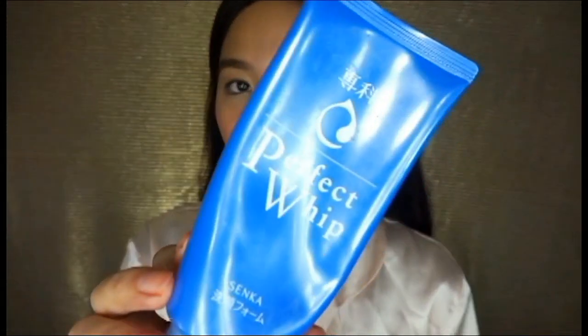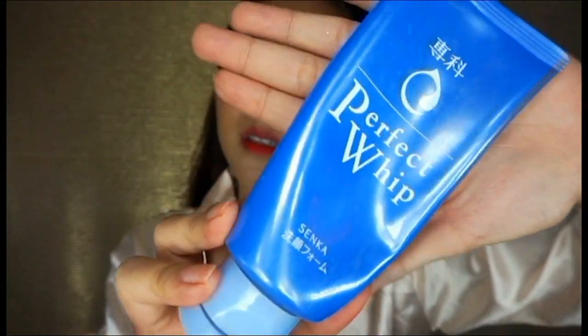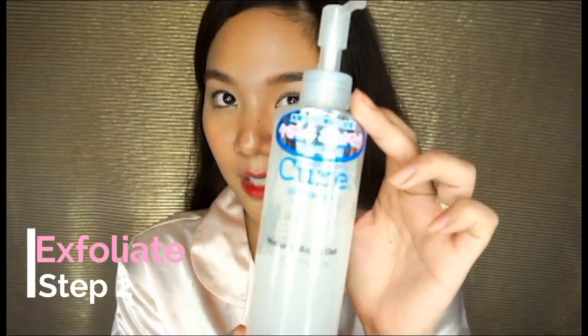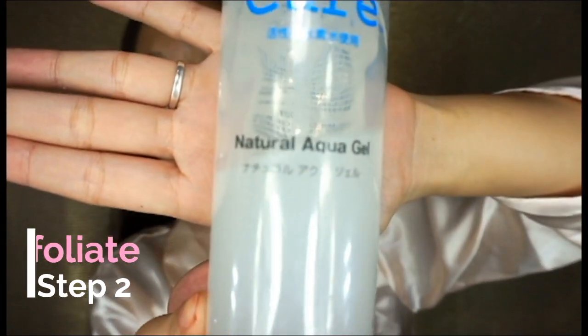After that, I wash my face with this one. It's a Japanese brand called Senka — it's a gentle foaming cleanser. And I exfoliate once a week and I use this to exfoliate. So I just go right ahead and wash my face.